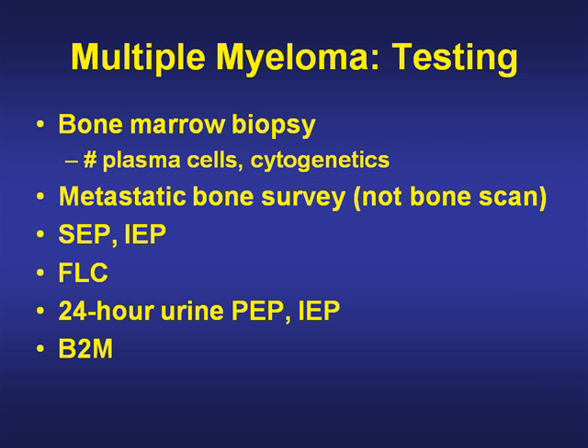Other testing includes a bone marrow biopsy where we're looking at plasma cells, and sometimes cytogenetics for prognosis. A metastatic bone survey — which, note, is not a bone scan — consists of plain x-rays of bones looking for lytic lesions. Bone scans may not be very sensitive here. In summary: serum protein electrophoresis, immunoelectrophoresis, free light chains, 24-hour urine for PEP and IEP, and a beta-2 microglobulin.